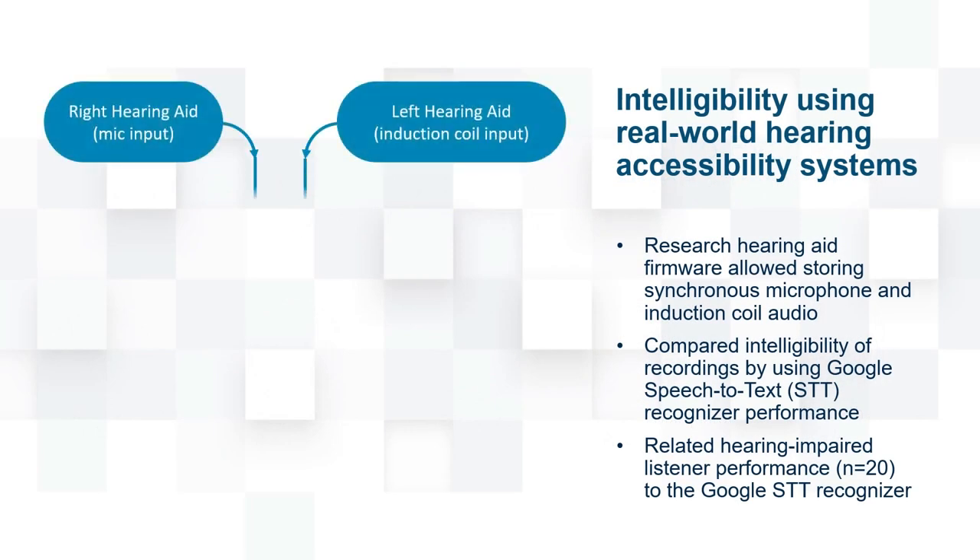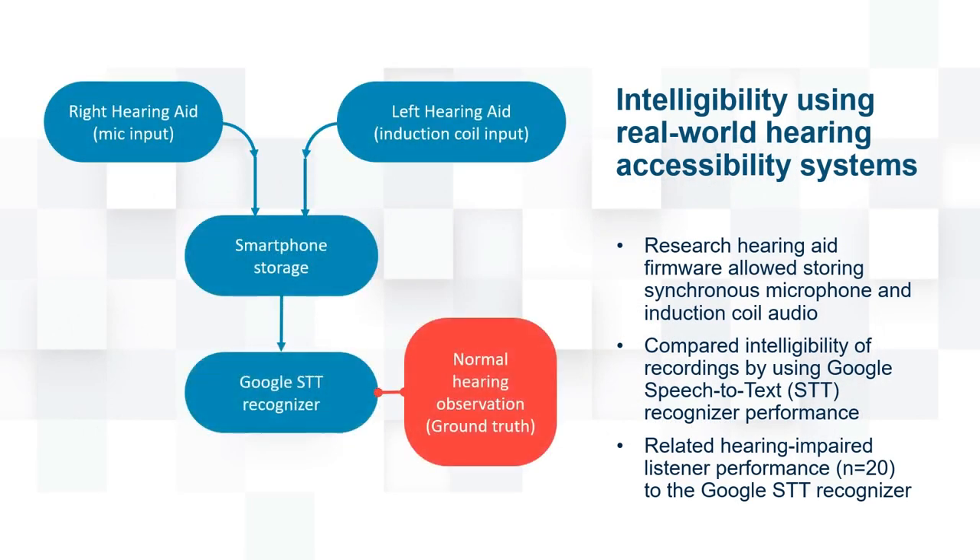However, we took a new approach by developing a new hearing aid firmware that allowed us to wirelessly stream hearing aid microphone and induction coil audio signals to a smartphone for storage and subsequent analysis.